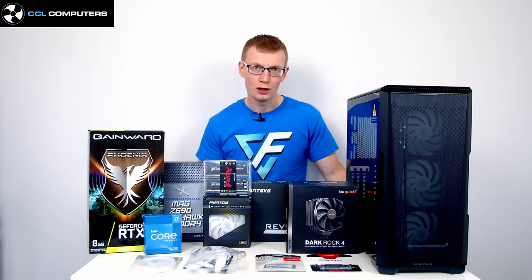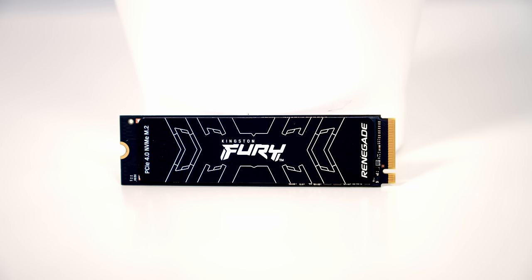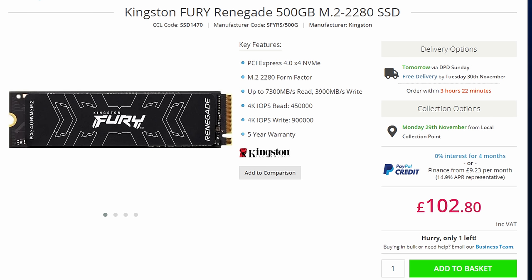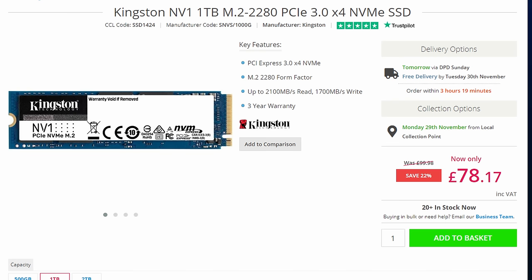For storage I recommend at least two drives. I use a smaller drive for the OS and a larger one for games or video editing — if you fill a single drive with games or large files it can affect OS performance. For this build I have two Kingston NVMe M.2 drives: a 500GB Fury Renegade Gen 4 for the OS, and a 2TB NV1 Gen 3 for the games library. You can reduce capacity if needed, but I'd recommend sticking with two drives.